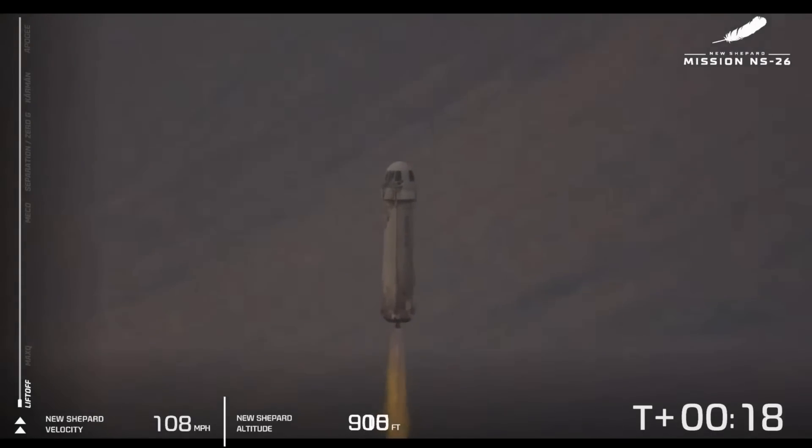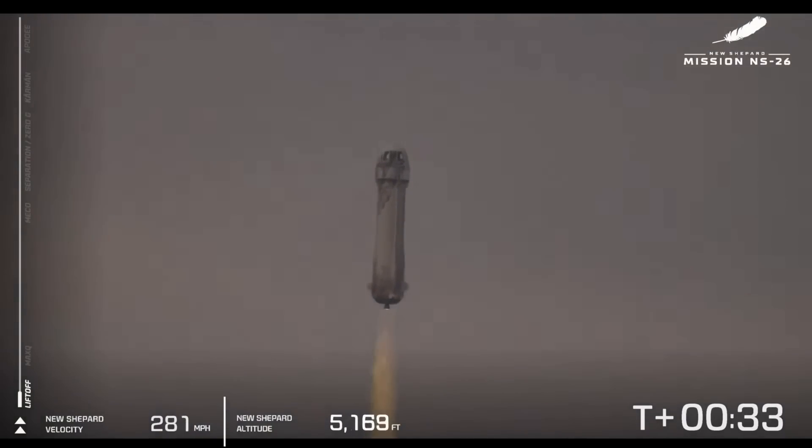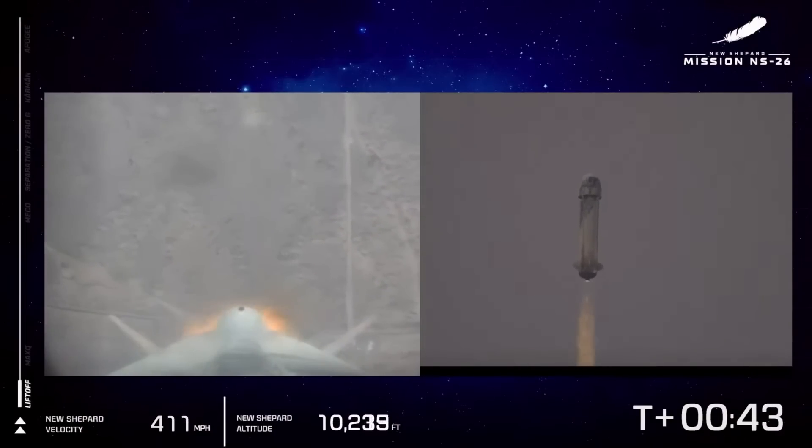There she goes — New Shepard has cleared the tower, on its way to space with its crew of six. They are screaming up towards the Kármán line. You can see the speedometer on your bottom left, as well as the altimeter. We're going to follow along with the flight on the left side of your screen with those milestones. First one coming up is Max Q.